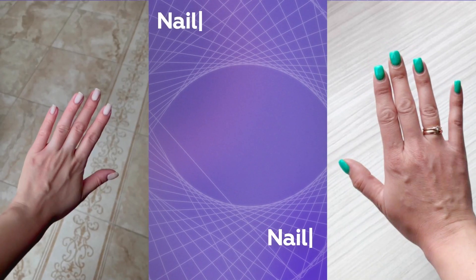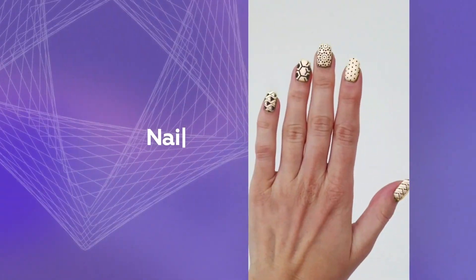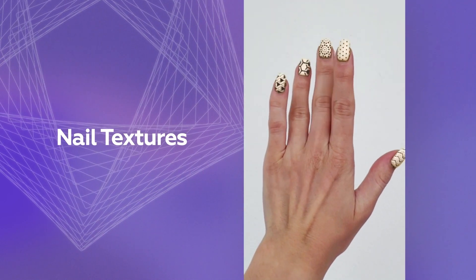Are you stumped and can't decide on a nail polish color? Try virtual nail coloring. It supports various textures, images and creative details, and it even allows you to color each nail in its own unique way.